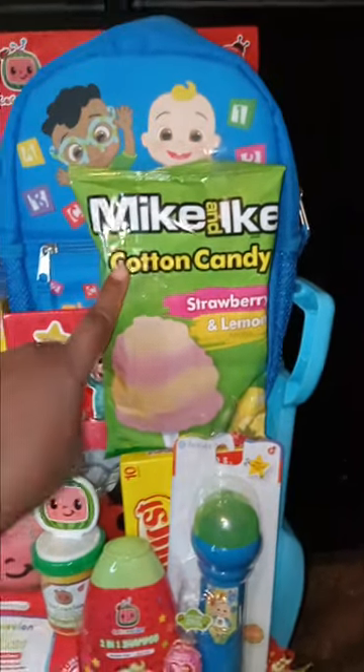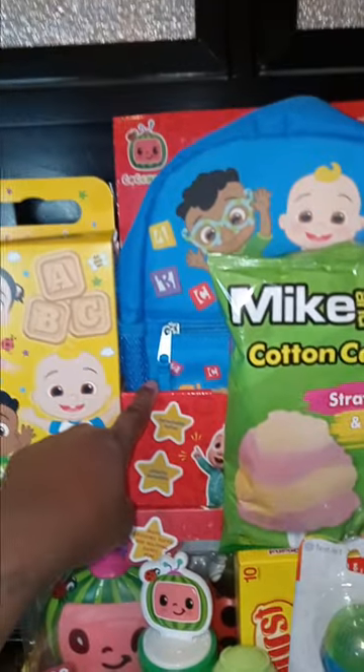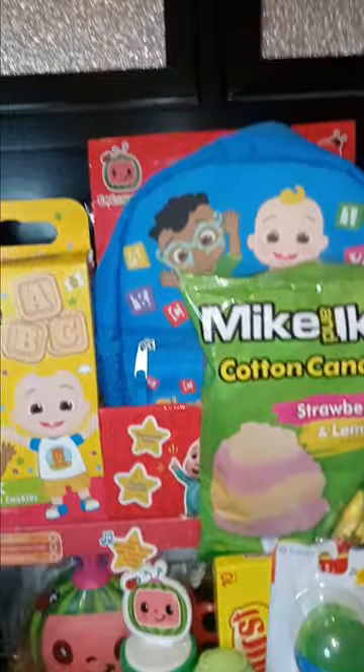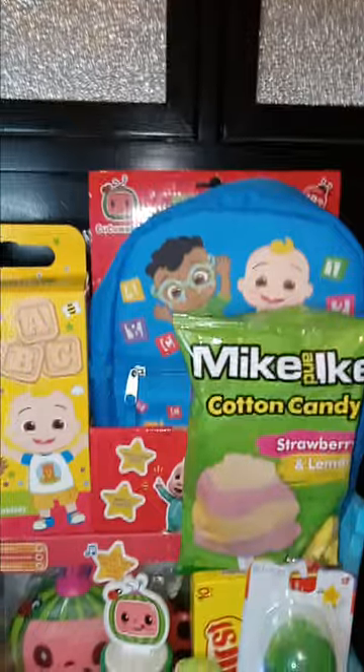The Mike and Ike's cotton candy came from Dollar Tree, of course. And this backpack came from my wholesale supplier — it was $3.99. He only had one, and it was 18 months size, so I'm going to put that in there.